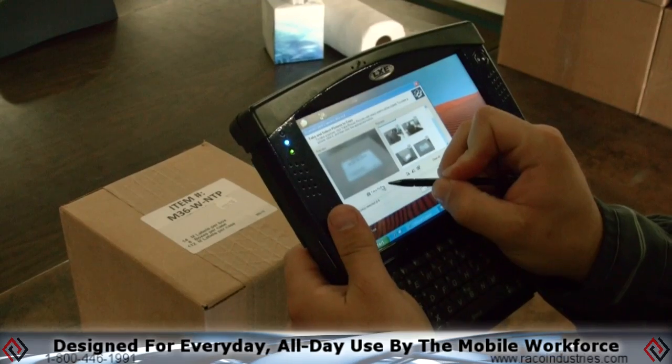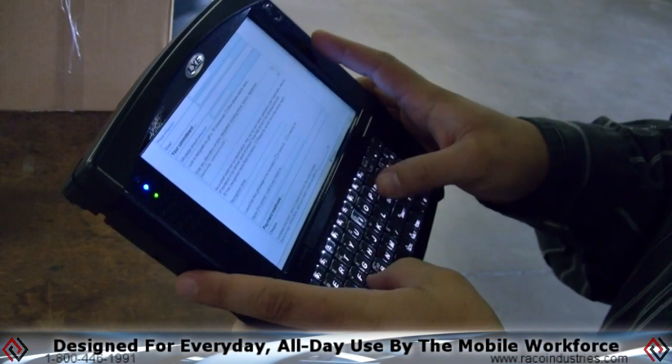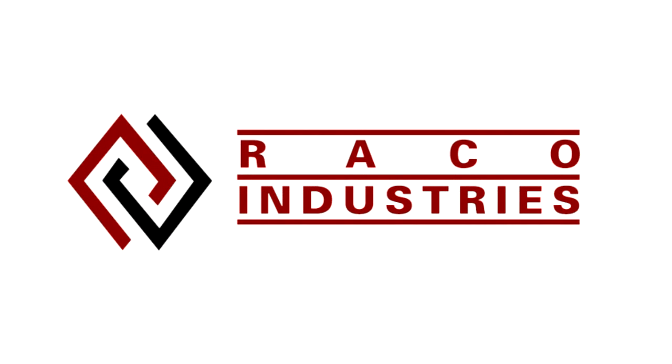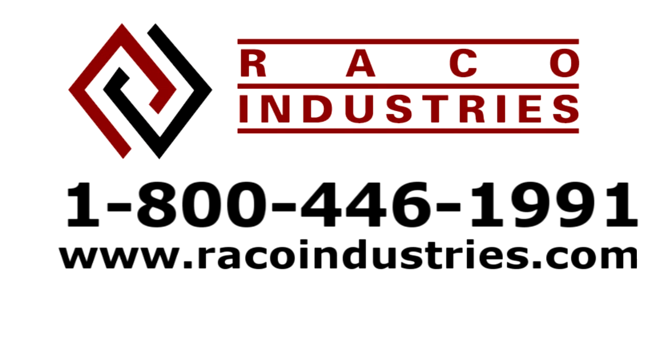The LXE Marathon — designed for everyday, all-day use by the mobile workforce. To learn how to integrate the Marathon into your existing application or to create a new one, contact a product specialist at 1-800-446-1991 or visit us online at racoindustries.com.